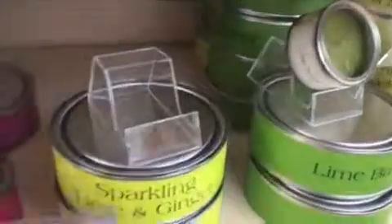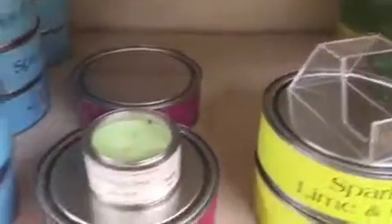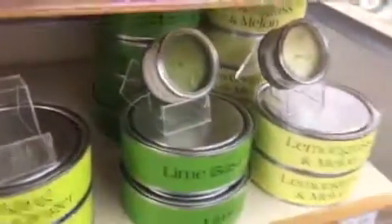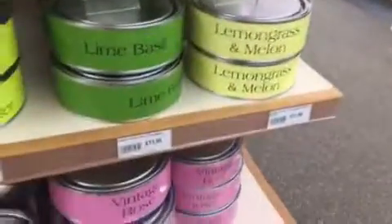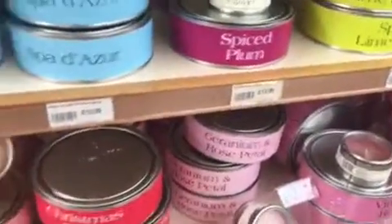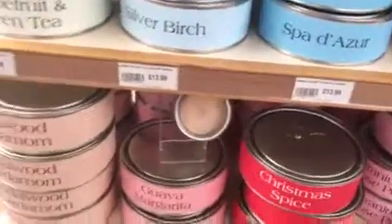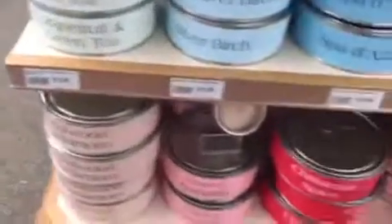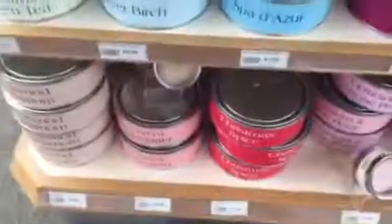Also sparkling lime and ginger, spiced plum, lime and basil, lemongrass and melon, vintage rose, geranium and rose petal, Christmas spice, guava margarita, and sandalwood and cardamom. I'm just going to have a little sniff of them all — lovely! Might come back and get some of these.